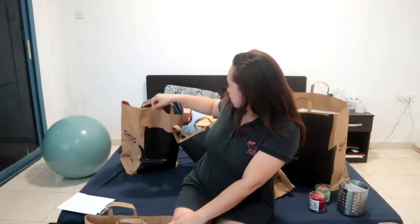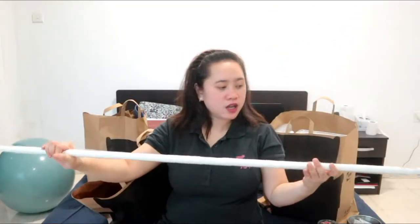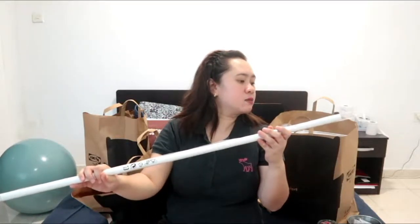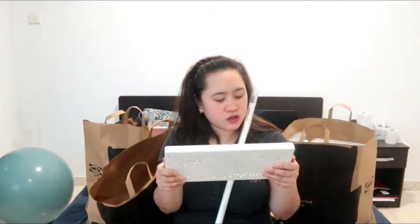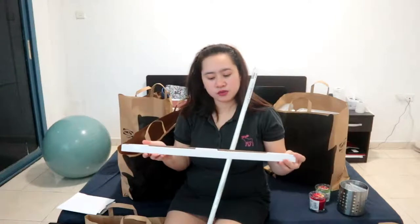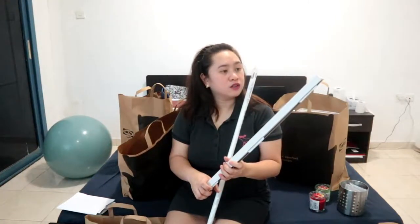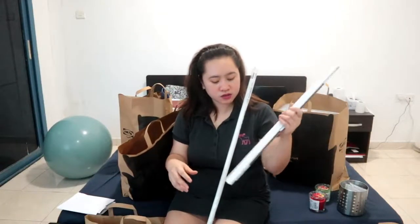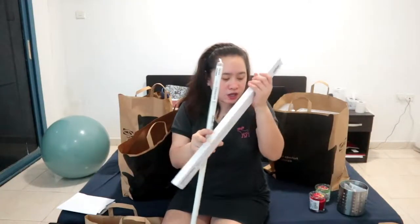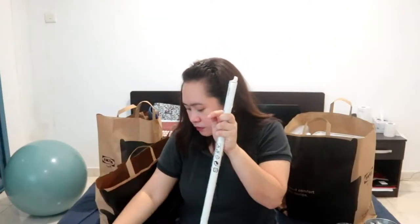Next is this curtain rod. It's a white curtain rod, 120 to 210 centimeters, so it's expandable. It's called Barrera and comes in a set with a bigger and smaller size. Then this is the rail, and this S-hook is going to be used with it — this is where we're going to hang our cooking utensils.